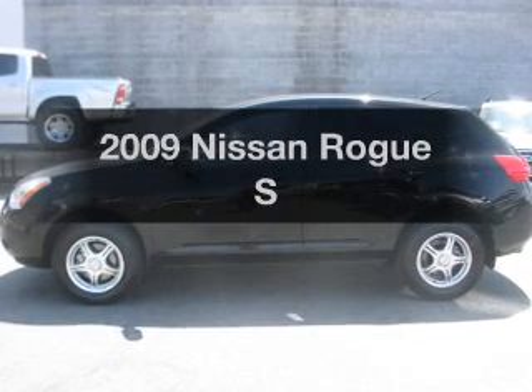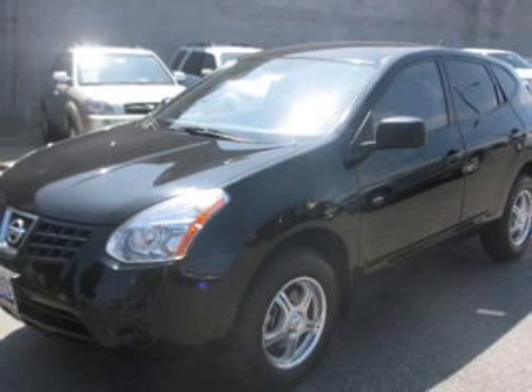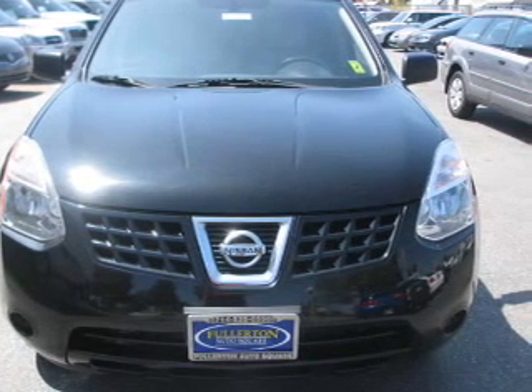Check out this 2009 Nissan Rogue. This is the set of wheels you've been looking for. With an efficient four-cylinder engine that responds smoothly to its automatic transmission, you will appreciate the safety feature of anti-lock brakes.